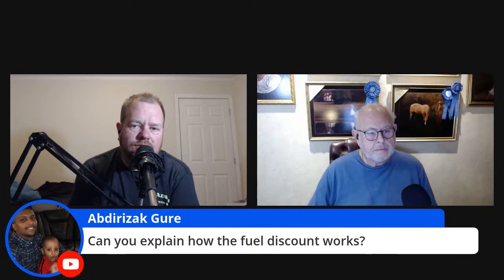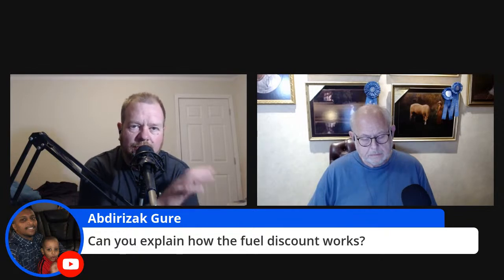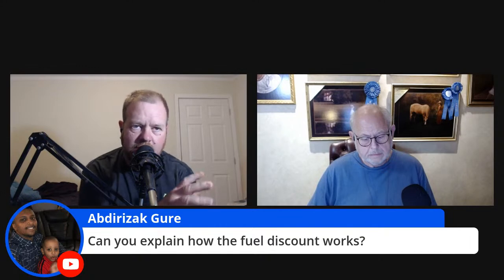We found that 99.9% of our fueling happens at TA and Petro because cost plus beats 25 cents off the cash price almost always. If Flying J or Loves does beat it, they might beat it by a penny. We're going to do another video on fuel taxes and explain why you don't buy fuel based on what state you're in — you buy fuel where it's cheapest, period. The Landstar One app makes that very simple.